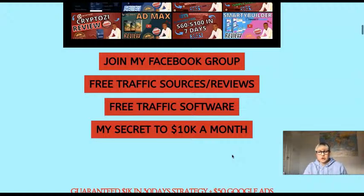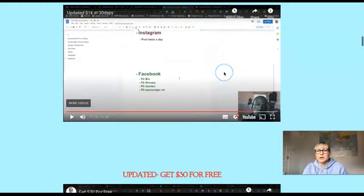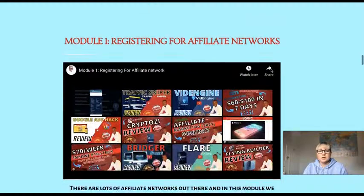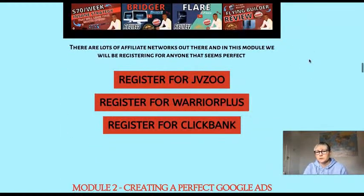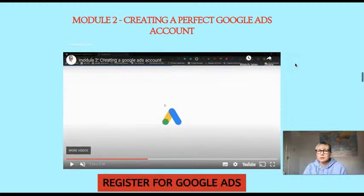He also offers 'My Secret to 10K a Month' and a tutorial called 'Guaranteed 1K in 30 Days.' There's a module on how to get a $30 voucher coupon and another on registering for affiliate networks — great if you've never done anything like this. Module two covers creating a perfect Google Ads account, which is important because many people face account bans. He helps you create a Google account the way he did it, which didn't lead to bans.